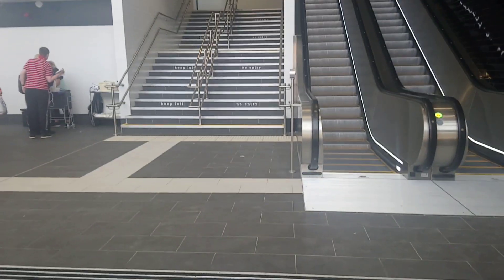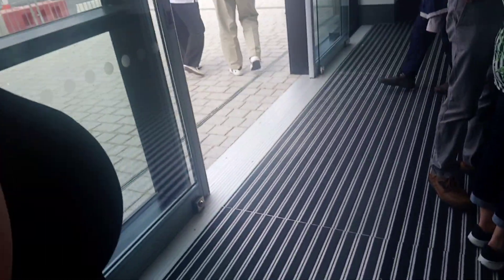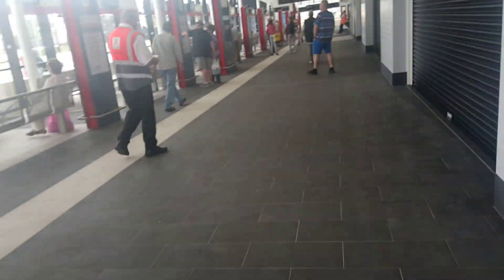That's the bus stand over there. There are very new escalators, and some steps with a 'No Entry, Keep Left' sign — though hardly anybody follows that. There's a bus departures board over there showing bus times. Looking at the stands: A, B, C, D, E, F, G, H, I, J, K, L...